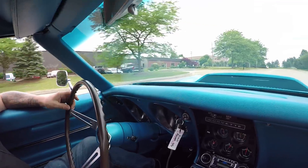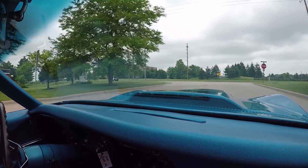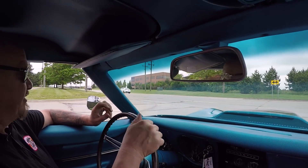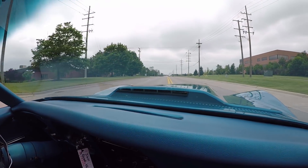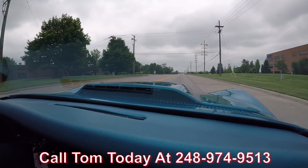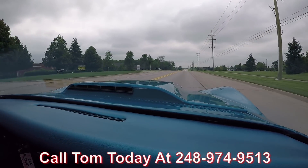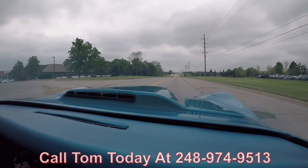Let's go for a ride in this Corvette. Big block power, four speed — you guys are going to have a blast. Tom can park this Corvette in your driveway no matter where you live in the world. Just give him a call at 248-974-9513 and he will tell you just how easy it is to park this dream in your drive.